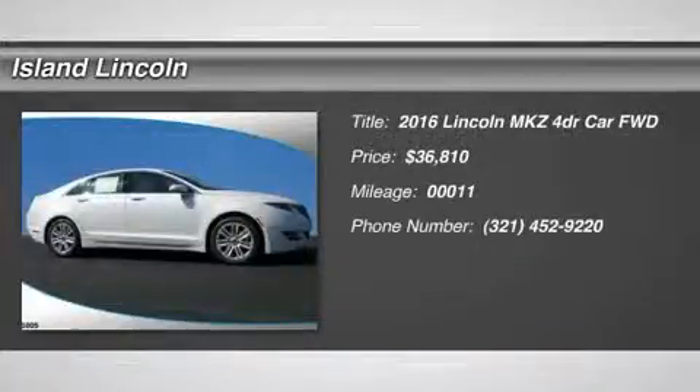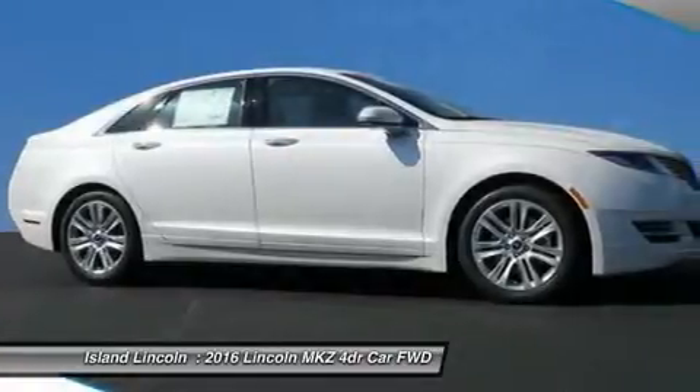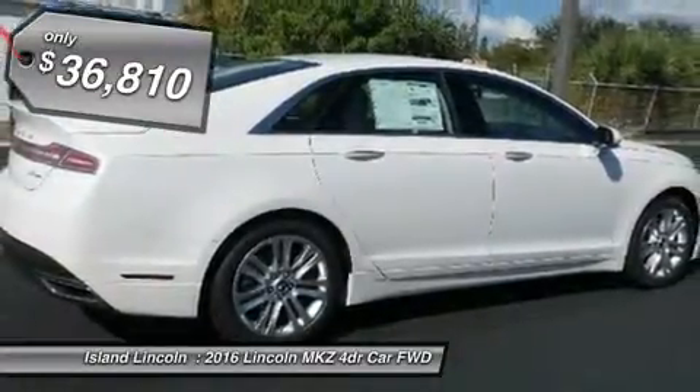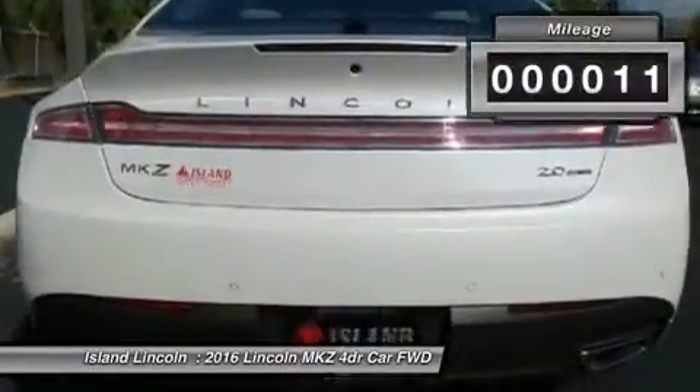You'll love this 2016 Lincoln MKV. This is a car you'll want to take home. With 11 miles, it features automatic transmission and an exterior color of white platinum metallic tricote. Call us and be the first to open the car door today.